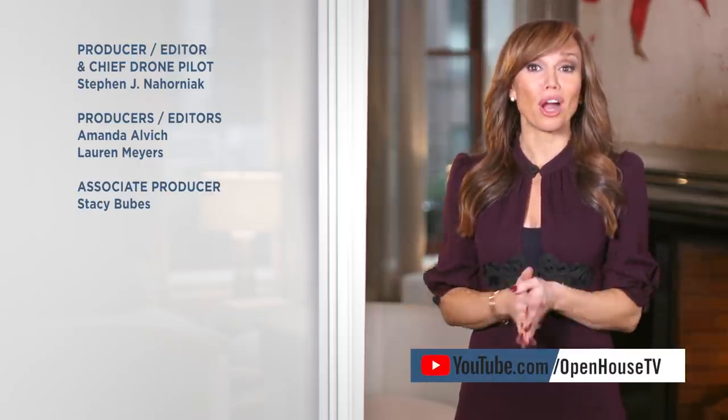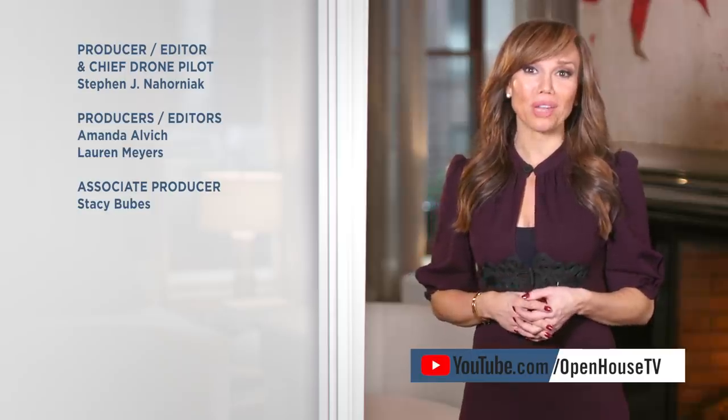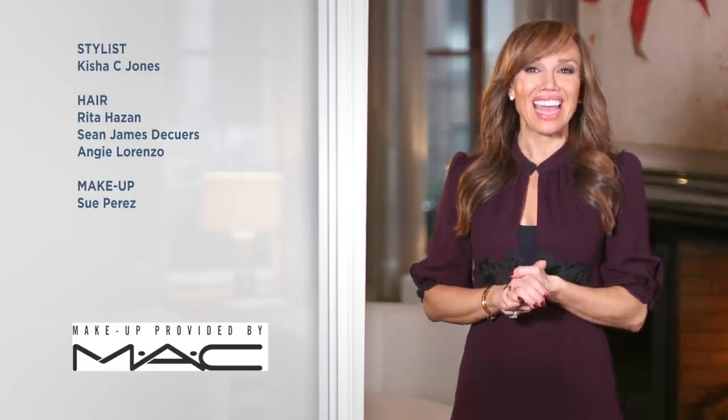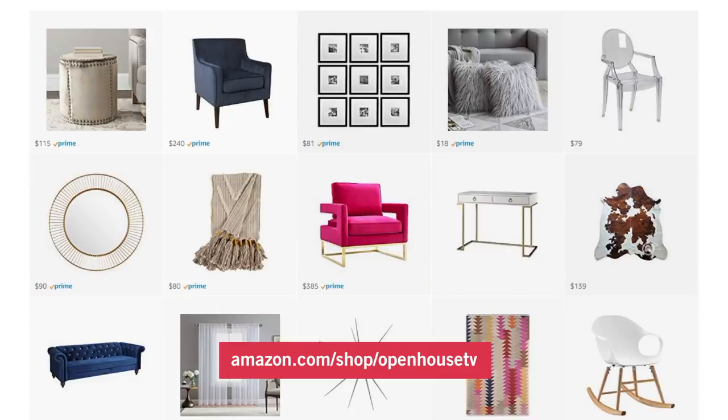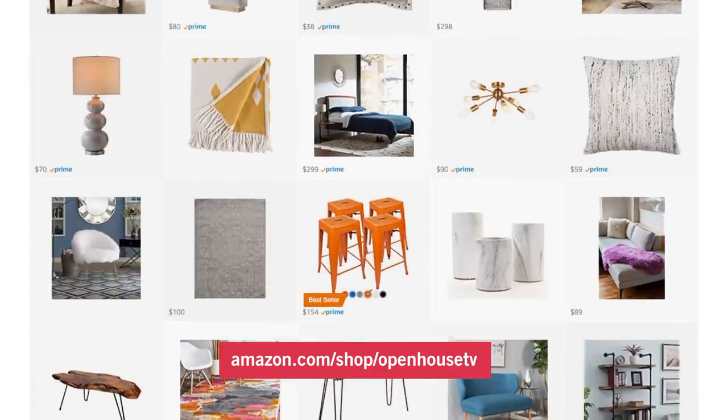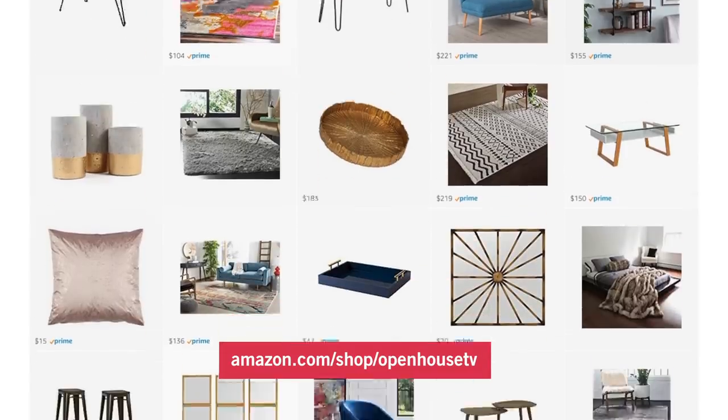That's all for now, but we hope you enjoyed the show. If you want to see any of these places again, you can subscribe to our YouTube channel at youtube.com/openhousetv. You can also find us on Twitter, Instagram, or Facebook at open house tv. And definitely check out our Amazon page for design inspiration you can bring into your own home at amazon.com/shop/openhousetv. Thanks for watching and I'll see you next week with more memorable homes and designs.